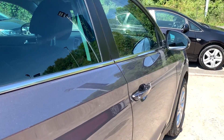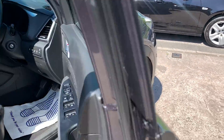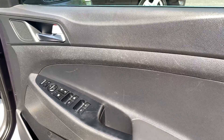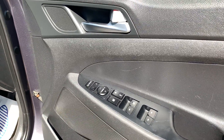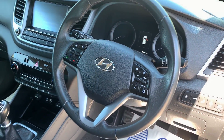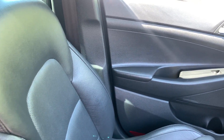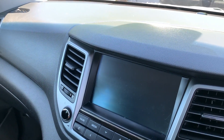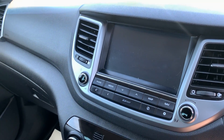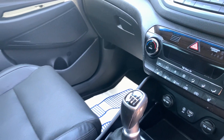I'll show you inside. Inside the car you have electric windows and mirrors, radio controls on the steering wheel, cruise control, sat navigation, media system, heated seats, air conditioning, auxiliary, USB, and six speed gearbox.